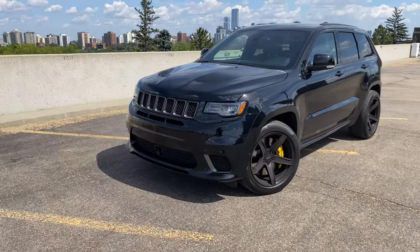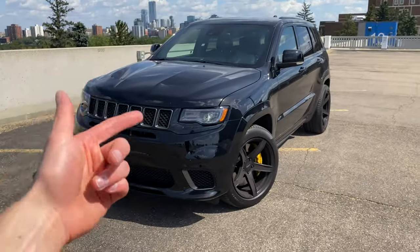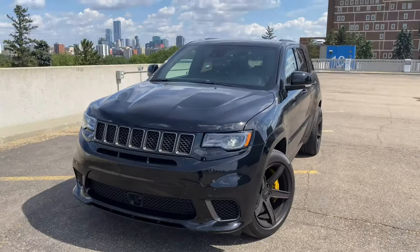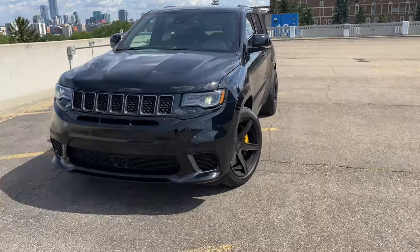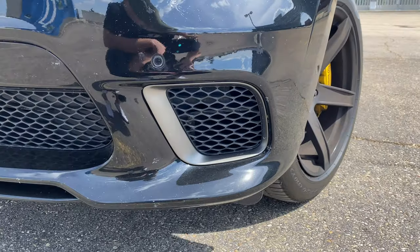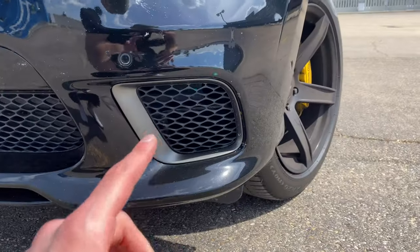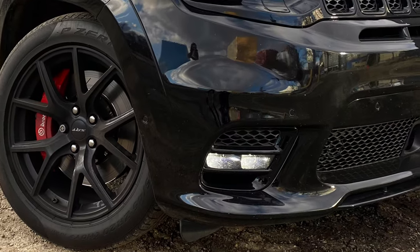The second difference from the front between the Trackhawk and SRT is very subtle — only seasoned vets and seasoned professionals would actually notice. If you noticed, the front fog light is missing on the Trackhawk. That is because this vehicle has a 6.2 liter supercharged V8 with over 700 horsepower, and it needs more airflow than the SRT to cool off that engine. On my SRT, it did have a front fog light.